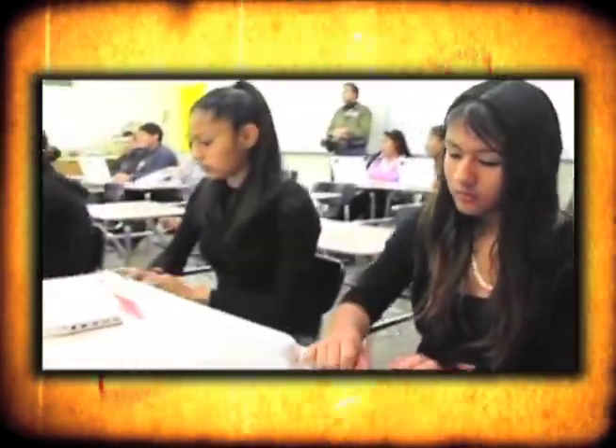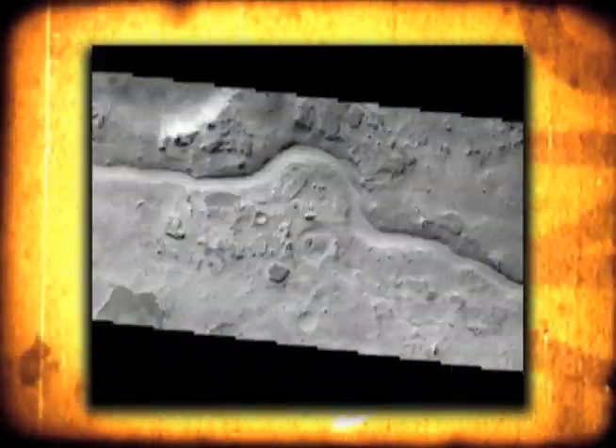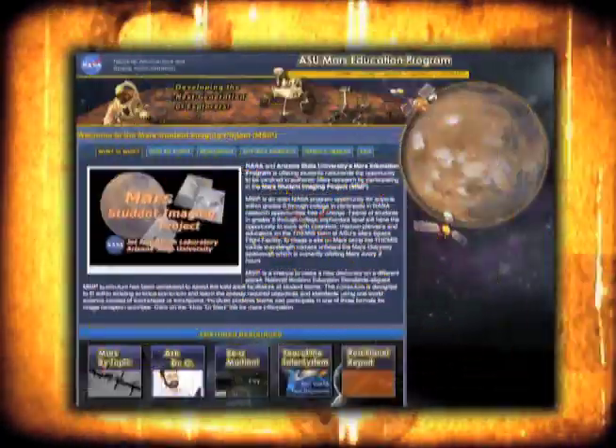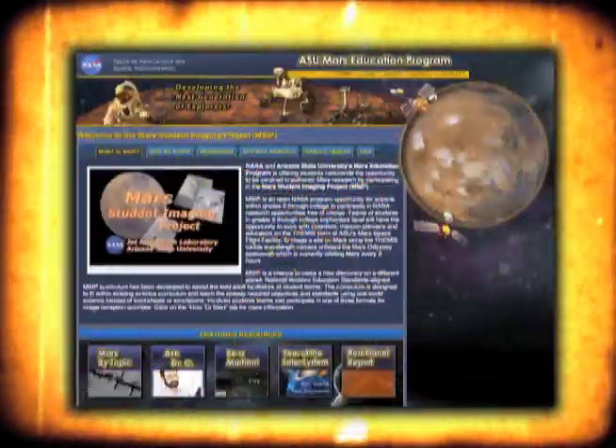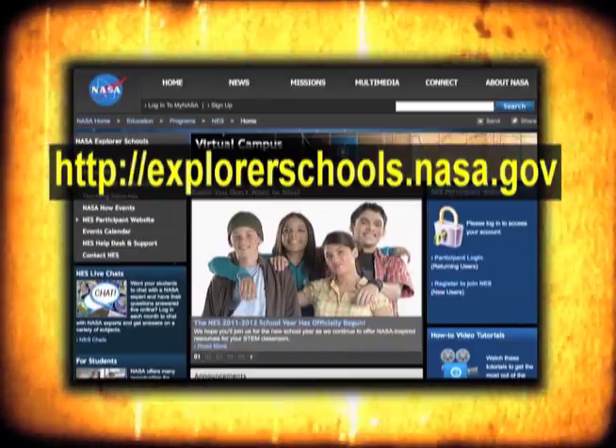One of the key instruments that scientists have been using to unlock the mysteries of Mars has been specialized spacecraft in orbit around Mars. Here's an activity that uses real data from Mars. Teachers, you and your students can be part of an ongoing project using images captured with the Themis Visible Wavelength Camera on board the Mars Odyssey spacecraft. Look for the Mars Student Imaging Project — you'll find it on the NASA Explorer Schools Virtual Campus.